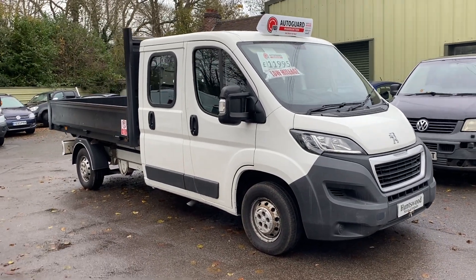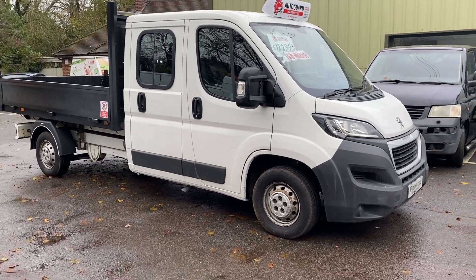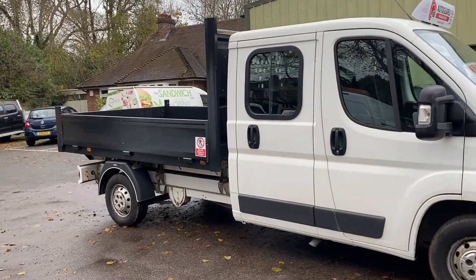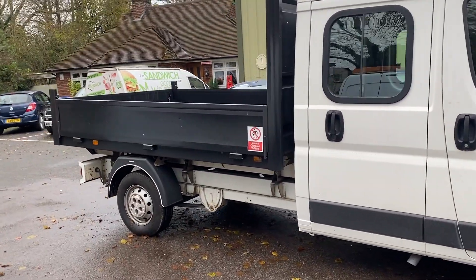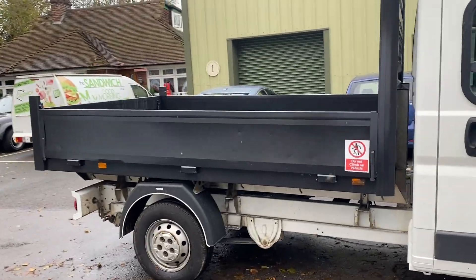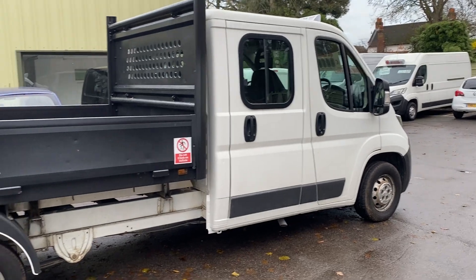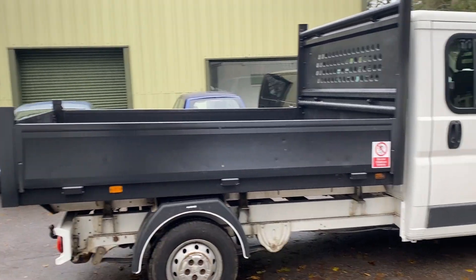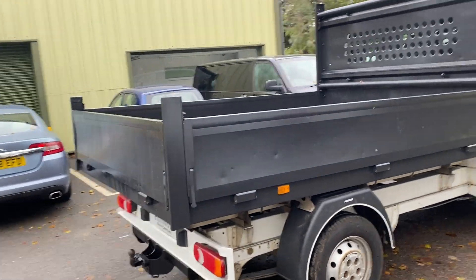Here we have a 2017 crew cab Peugeot Boxer drop side truck in white. One owner from new — been owned by a large company, bought brand new, zero former keepers showing on the log book. It's got lots of service history, all in the form of receipts, which I always say is much better than stamps because you know exactly what's been done. Really detailed service receipts.